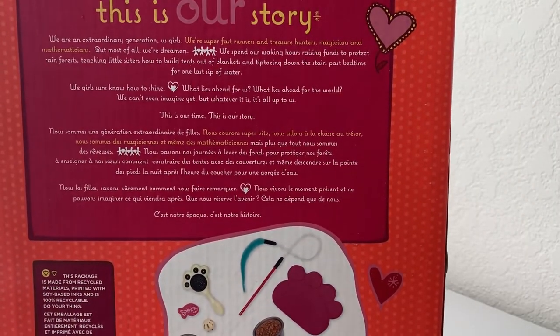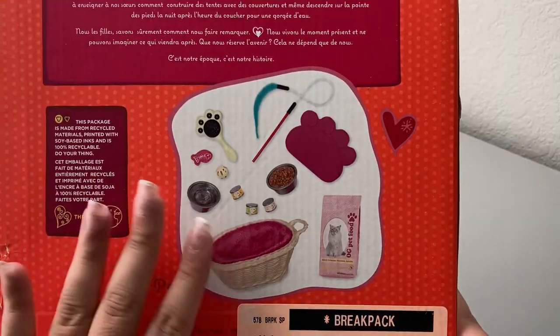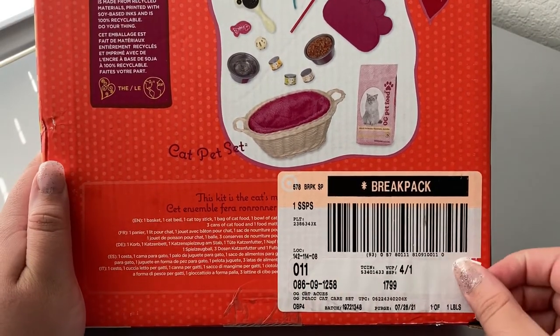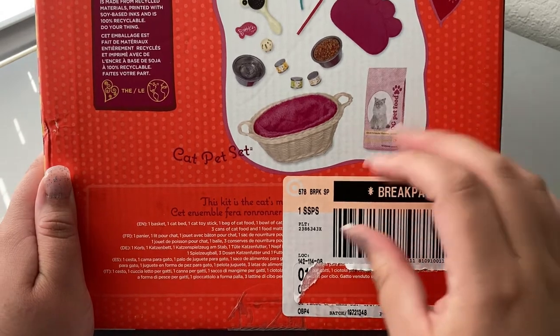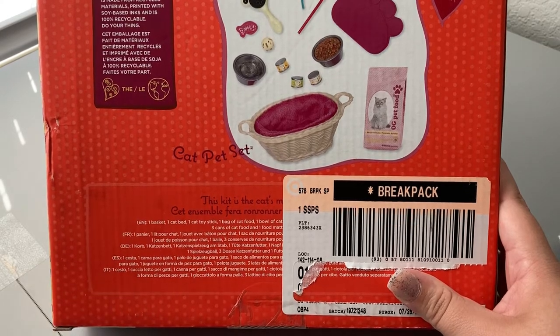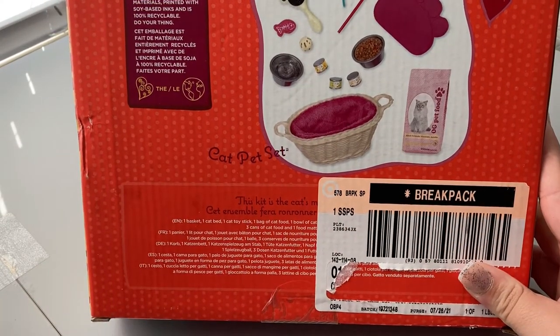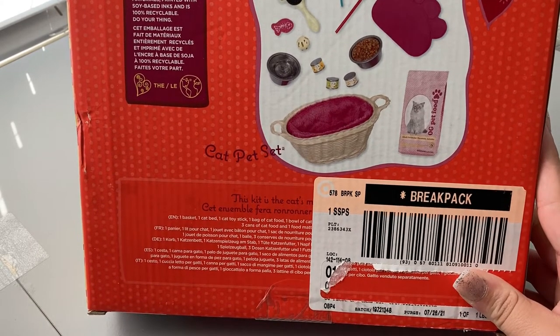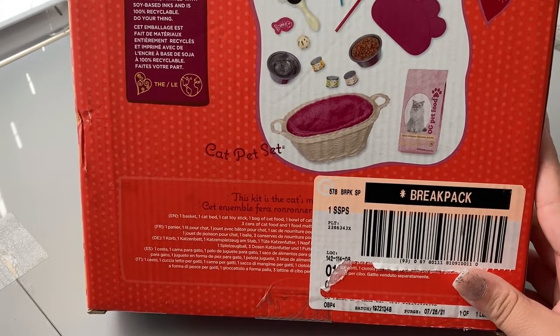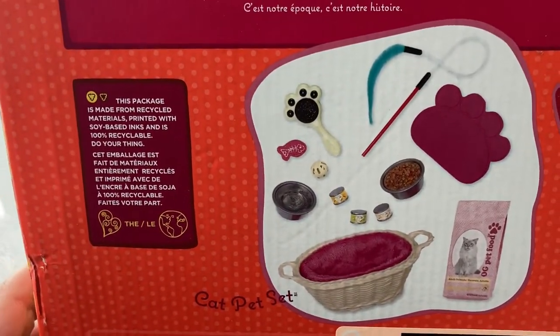It has the normal packaging of an Our Generation play set — it gives you a little bit about the story of Our Generation and shows you a picture of what you get. There's a sticker over the contents list unfortunately, so I pulled up the Target website to read it. The cat pet set reads: this kit is the cat's meow — includes one basket, one cat bed, one cat toy stick, one bag of cat food, one bowl of cat food, one bowl of water, one cat brush, one fish cat toy, one toy ball, three cans of cat food, and one food mat. Cat sold separately.